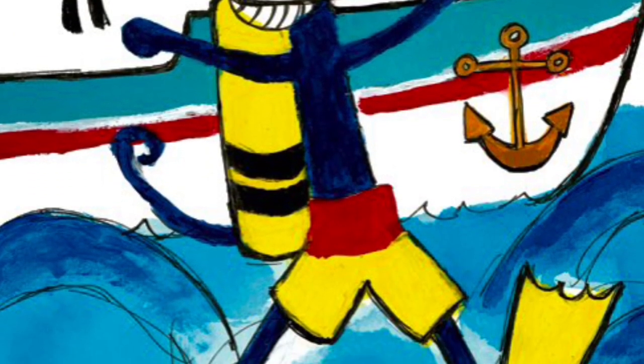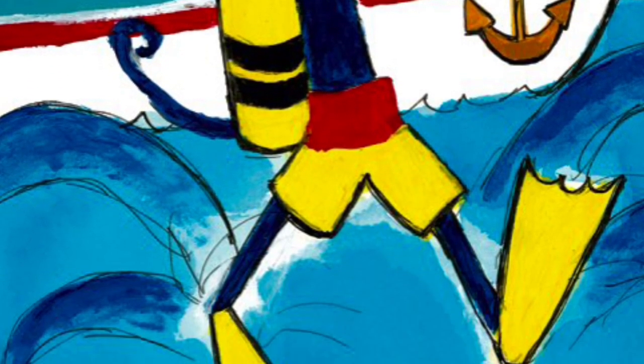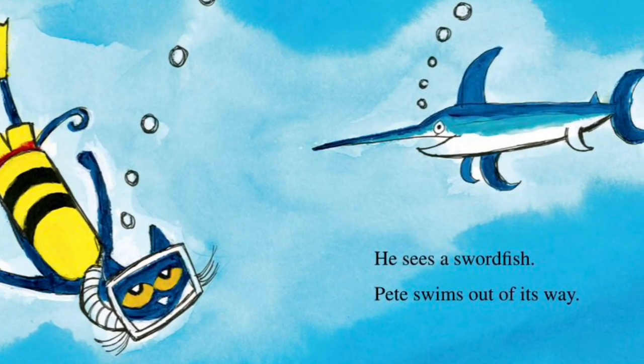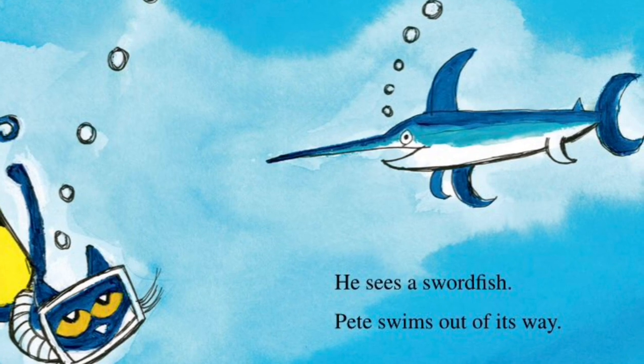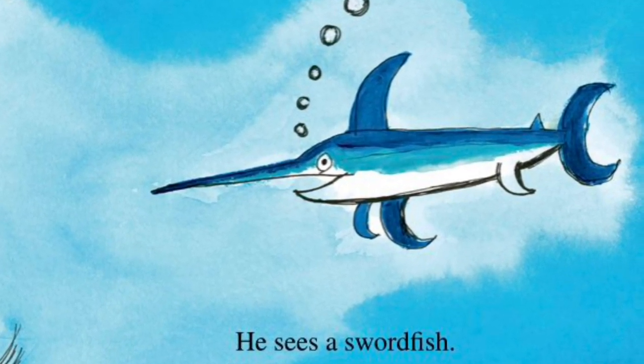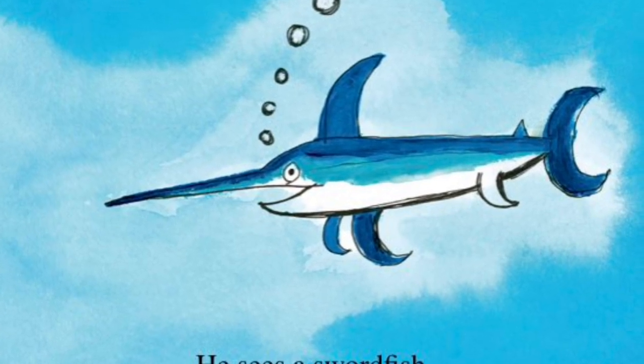Pete jumps into the water. Splash! Down, down, down, he goes. Up, up, up, go the bubbles. Pete looks for a seahorse. He sees a swordfish. Pete swims out of its way.